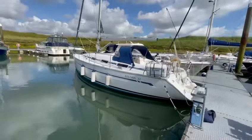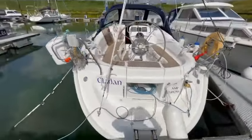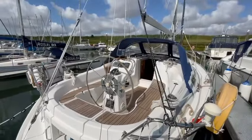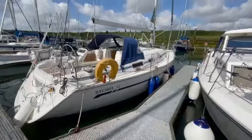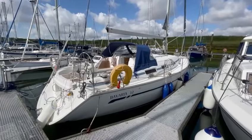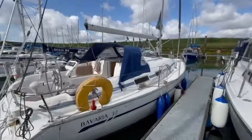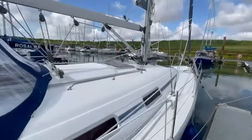Lovely boat this one, super condition, one owner from new. Wheel steering as we can see. She's got in-mast furling, furling mainsail, furling headsail — so very much set up for short-handed sailing. Same owner from new on this one.